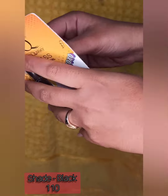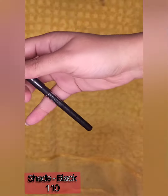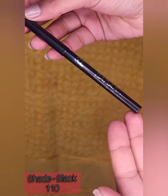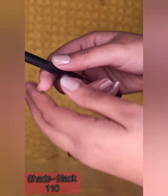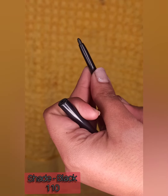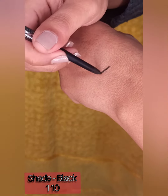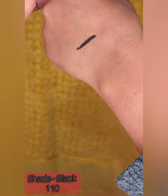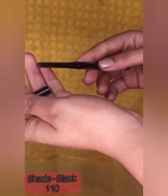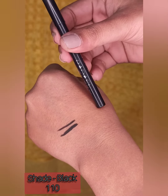The next product is Staywakey's kajal pencil from their Bindas range. The packaging is also very cute and classy like the compact. It is dermatologically tested and very pigmented. The formula is waterproof, smudge-proof, vegan, and long lasting — all in just rupees 110. You should definitely give it a try.